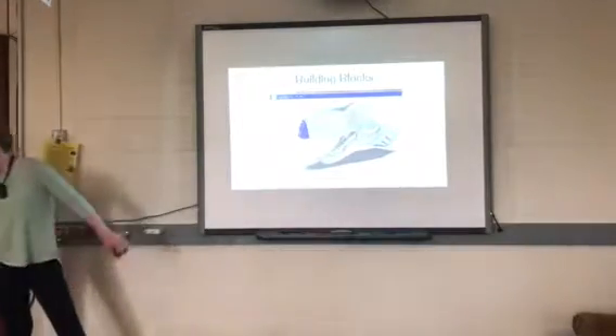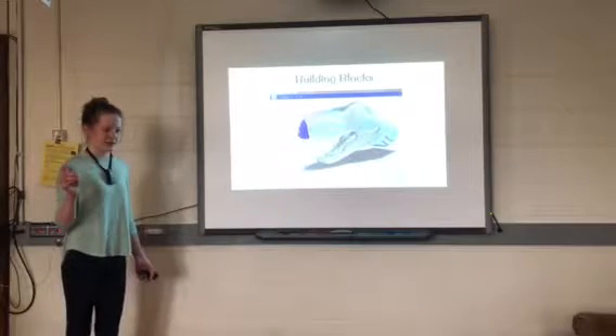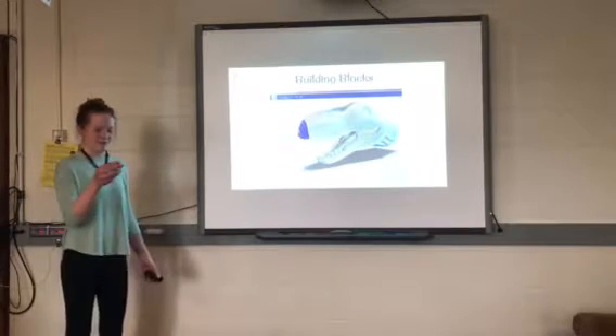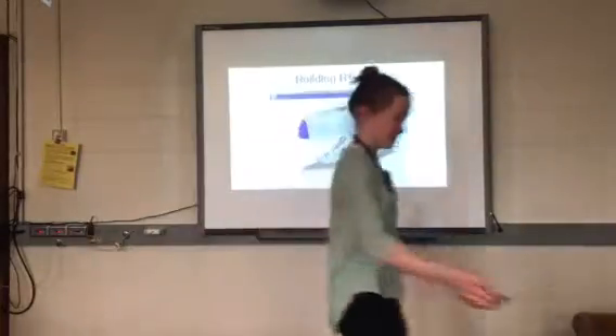At that convention, I got this 3D printed poker chip. I'll pass it around — just don't bend it or anything because it could break. It has many layers in it, as you can see.